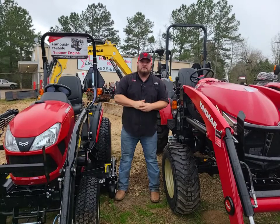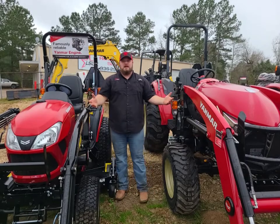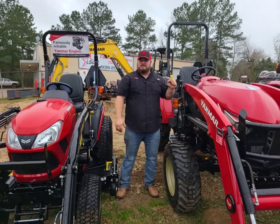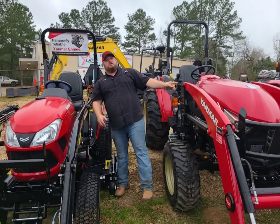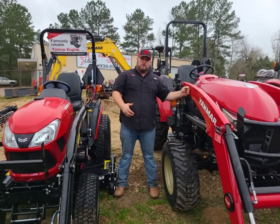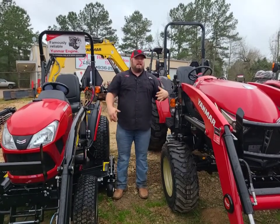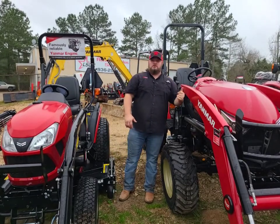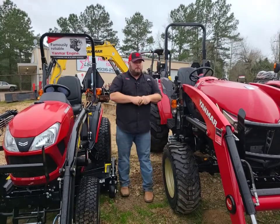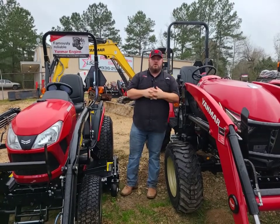If you are looking for a tractor in the small compact or midsize compact size, I've got them right now. We've got cash deals — on the YT series, cash is $32,500. With 0% for 60 months, it goes right at $35,500, so $3,000 off for cash. This one right here is $35,500 financed. A 60-horsepower tractor under $40,000 — it is a beast. 10-year powertrain warranty, two-year bumper to bumper, one of the best manufactured engines in the world — world-renowned Yanmar engines.